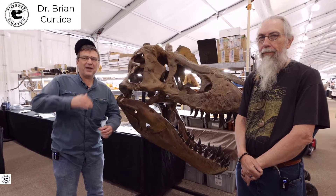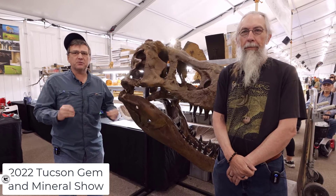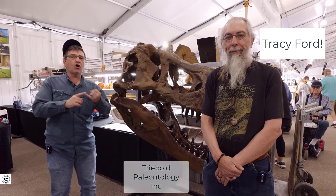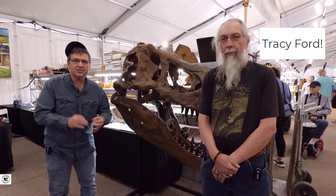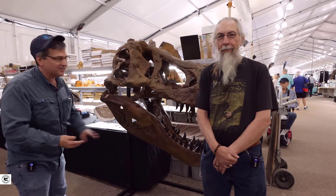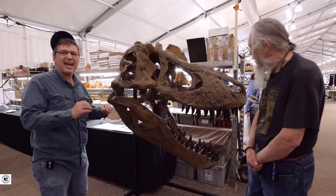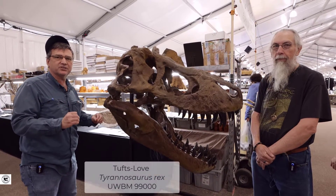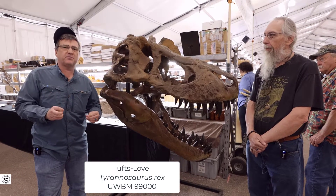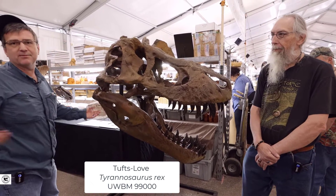Welcome — Dr. Brian Curtis on location at the Tucson Gem and Mineral Show 2022, with the Triple Paleontology booth. I am with the legendary Tracy Ford, artist extraordinaire, paleontologist — the man is an icon and a legend. We are here with the most complete ever-discovered skull of Tyrannosaurus rex. Is it the largest? No. Is it the most complete? Yes — every bone is represented and it's virtually uncrushed.